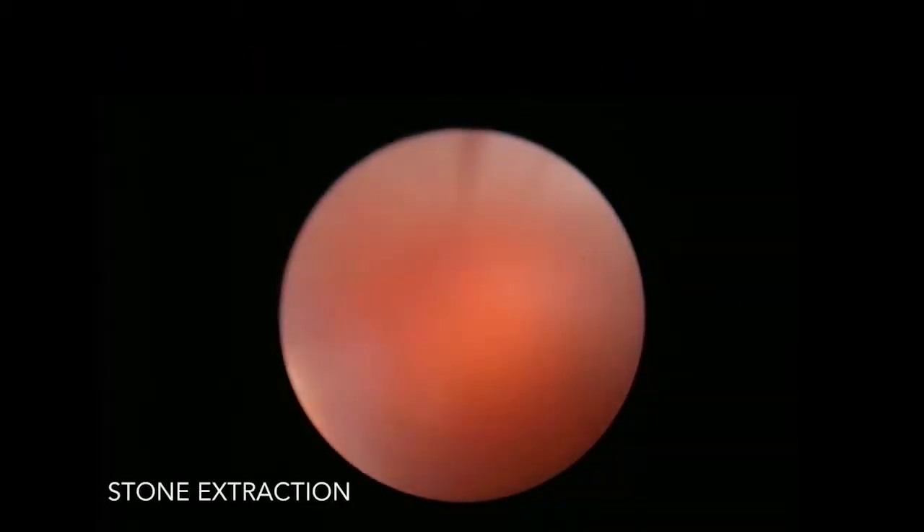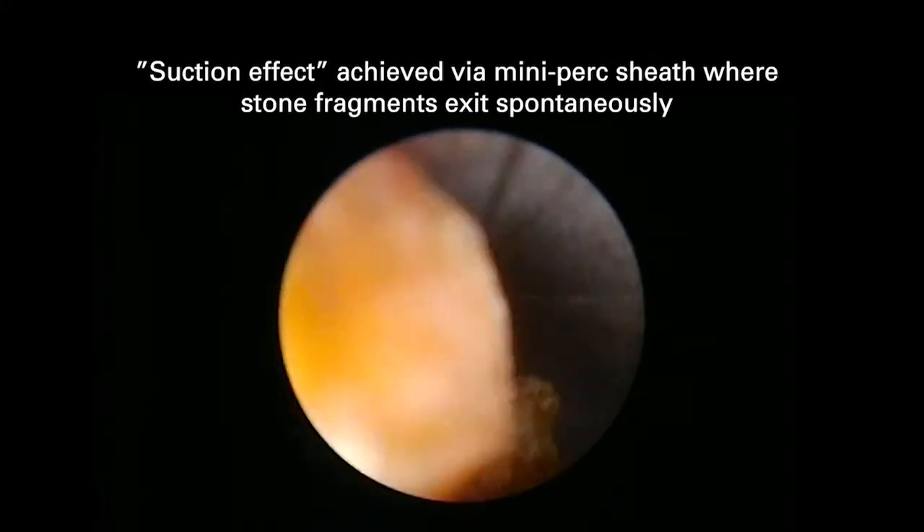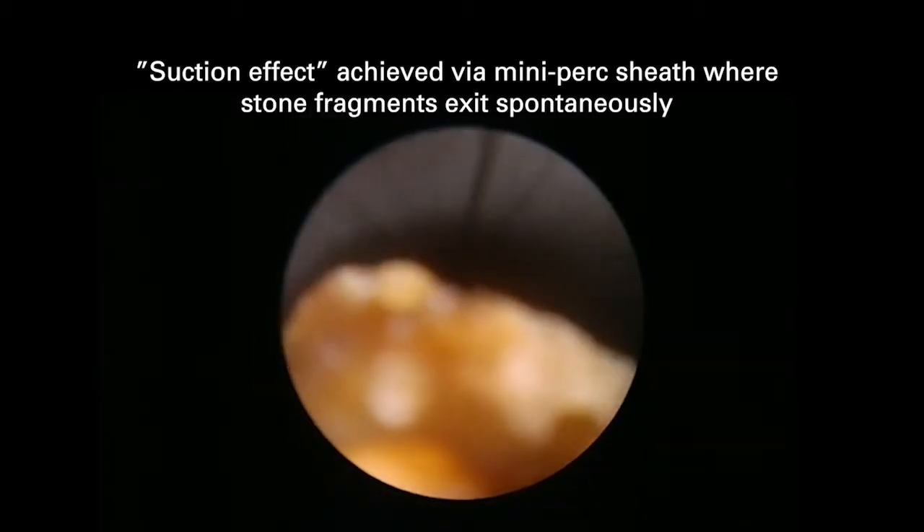We used a combination of a dusting setting as well as fragmentation, and the fragments are of a size where they can actually come out through a 16.5 French nephrostomy sheath. Another advantage of a mini percutaneous nephrostomy is that the fragments can be suctioned out using the vacuum effect — you can see the stone fragments automatically coming out.